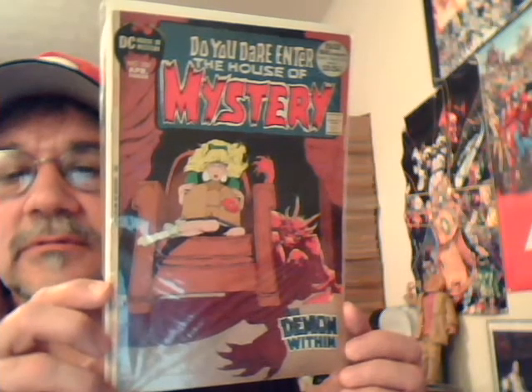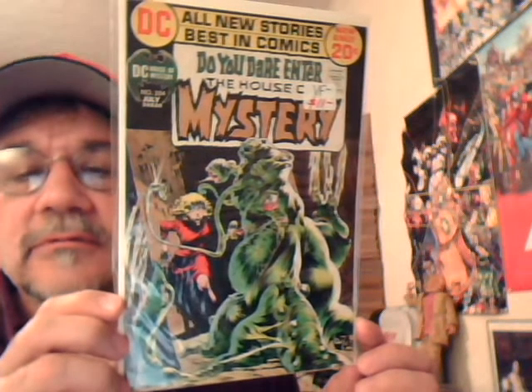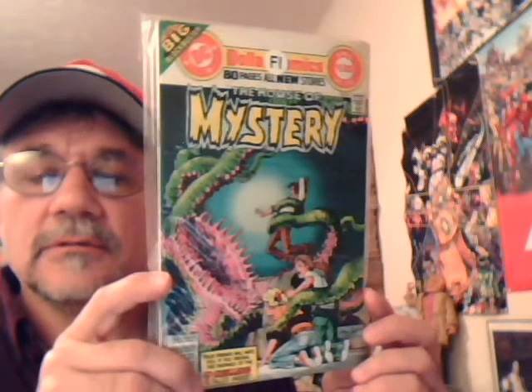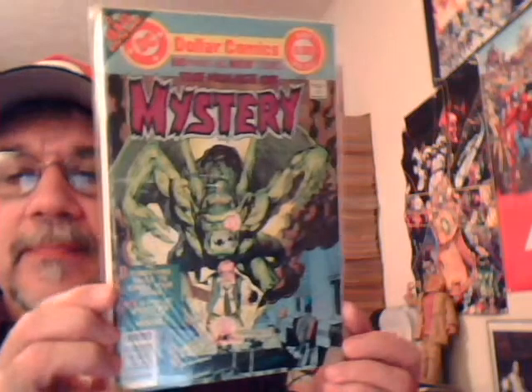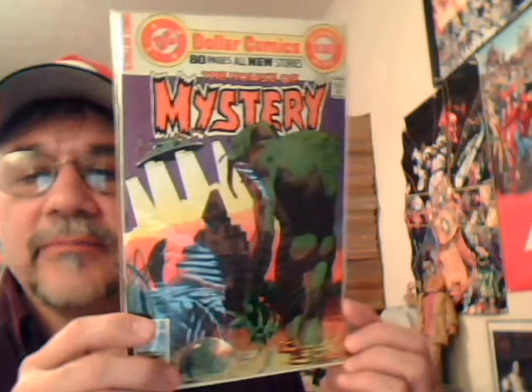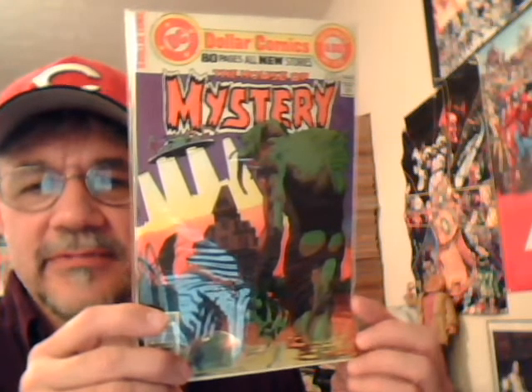House of Mystery 201, then 204 — another great Wrightson cover — and another copy of 251 for some reason. Then number 252, another Adams cover, and number 255 — another great Bernie Wrightson cover. I think this was like an unused cover from 1971 or something, and they finally used it maybe seven or eight years later.